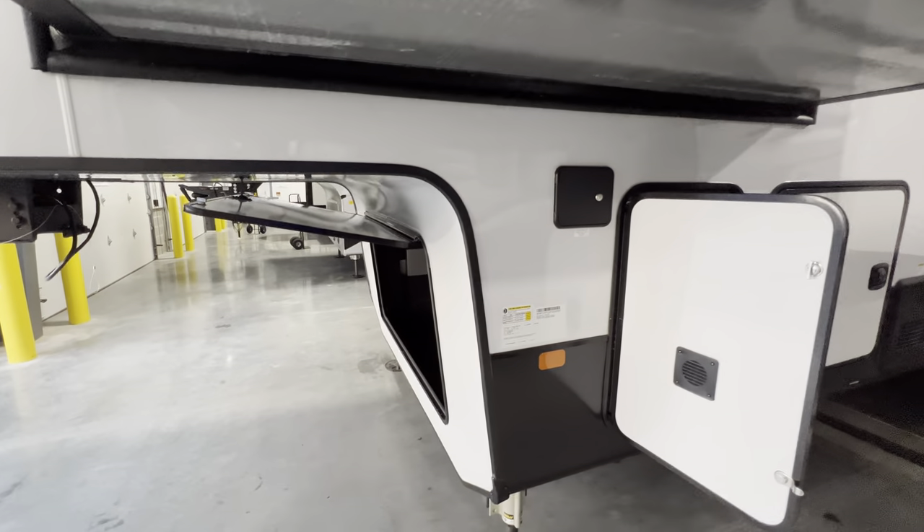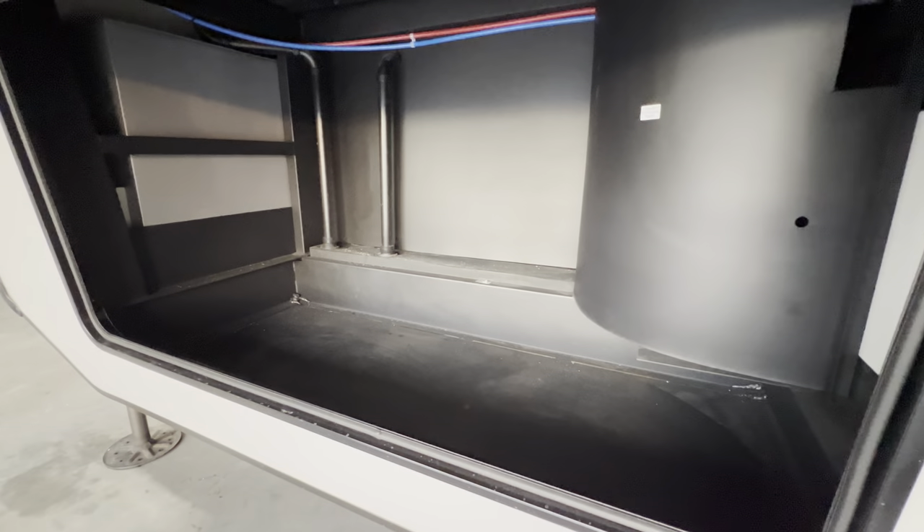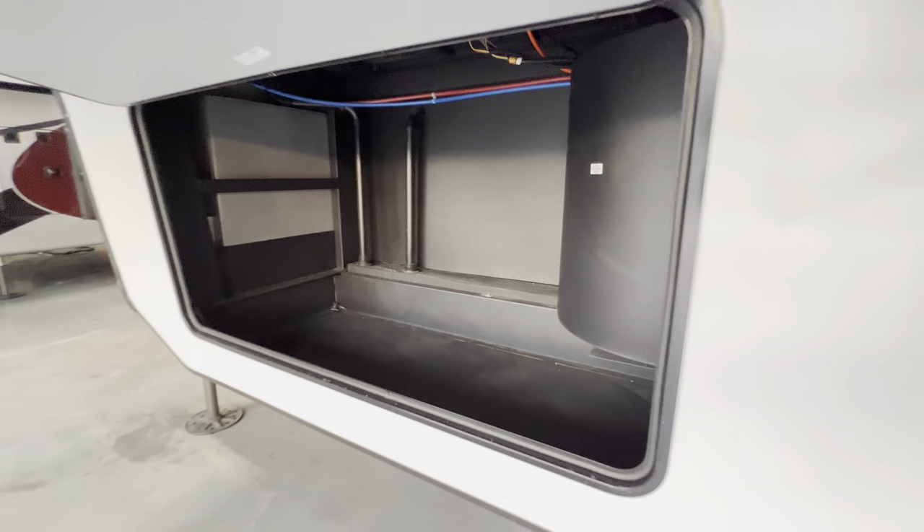There's a place for your battery and some maintenance there for your hydraulics. That's where the auto-level control is, and this is going to be the front storage as well — whether you want to put a generator in there or just take advantage of all that space for your stuff.